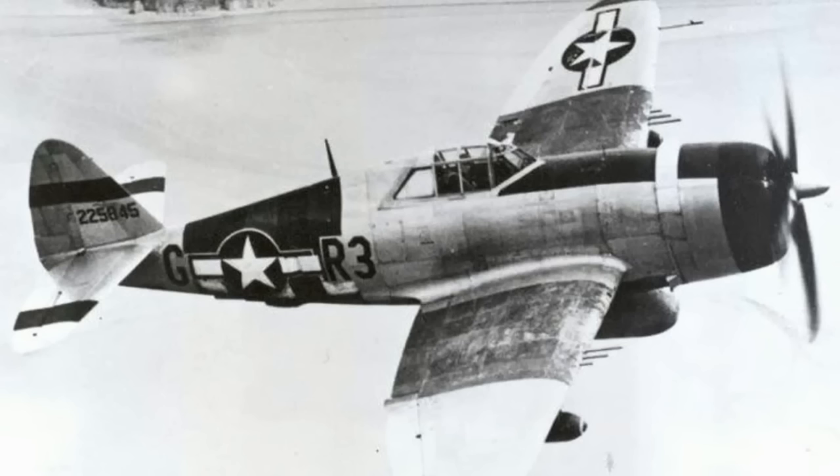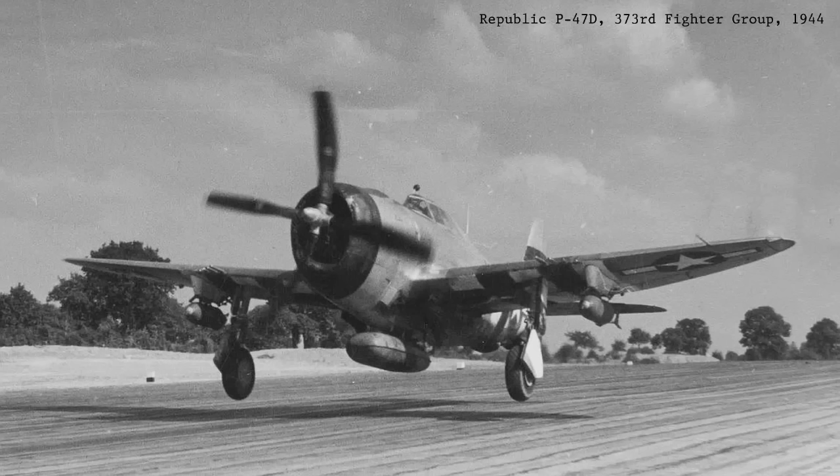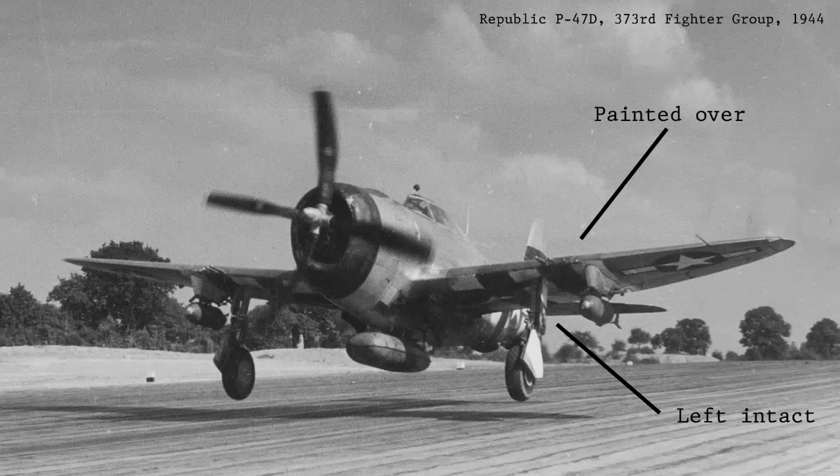The invasion stripes didn't see the end of the war. After the invasion, most units painted over the stripes to camouflage their aircraft again — after all, the stripes did make the aircraft very distinctive, and that wasn't always a good thing in air-to-air combat. However, a few did soldier on until late 1944. Fighter bomber units found the stripes were a useful way to identify themselves to friendly ground troops, so although they painted over the stripes on top of the aircraft, they kept the ones on the underside as a way to quickly identify themselves to Allied gunners on the ground.